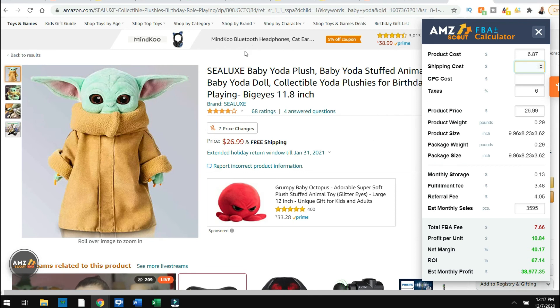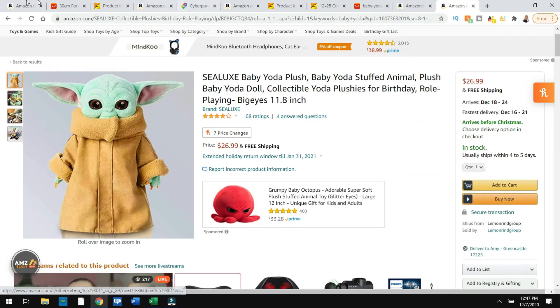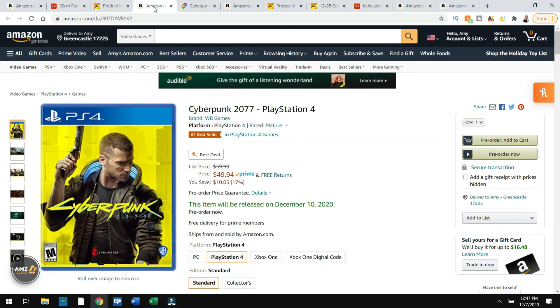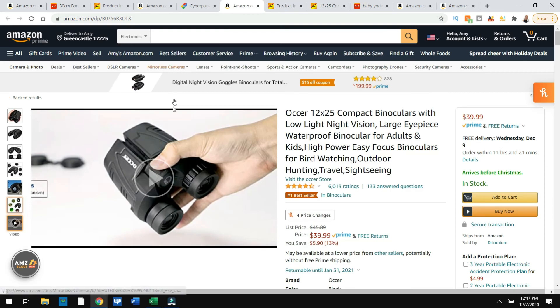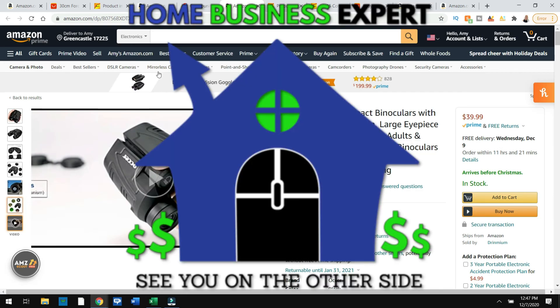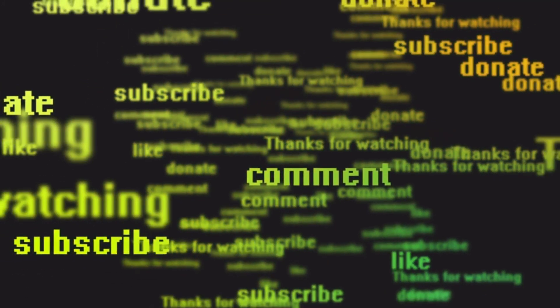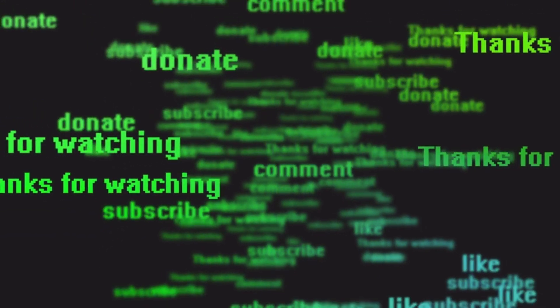Thanks for watching guys. Check back again next week for some more product ideas that you can sell online. Just to summarize, we have a few products here: we have the Baby Yoda that you could sell, the Cyberpunk 2077, and the binoculars — three top products that you could sell online right now making a nice profit. Thanks again for watching. Amy Hunt, home business expert. Subscribe and enable notifications for videos like these coming in the weeks ahead.